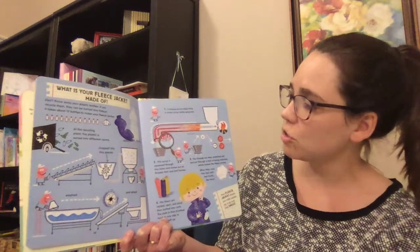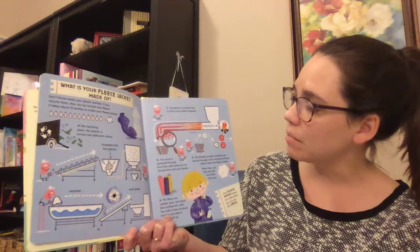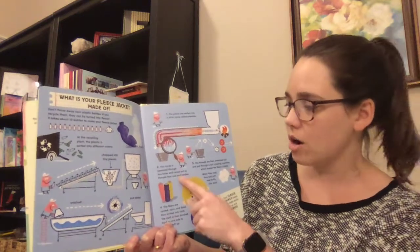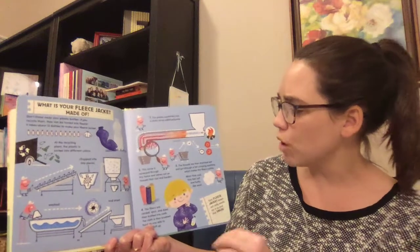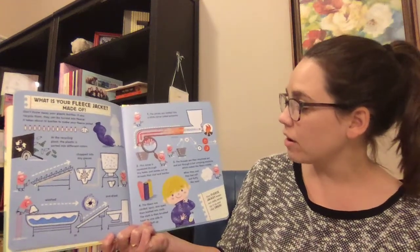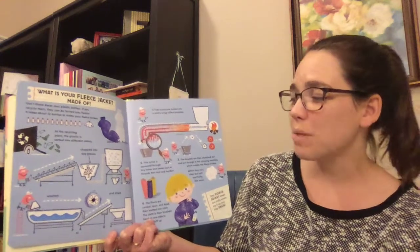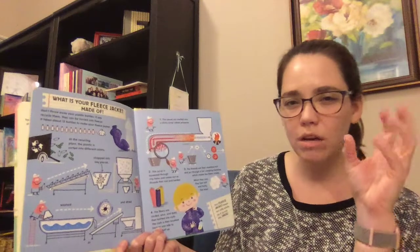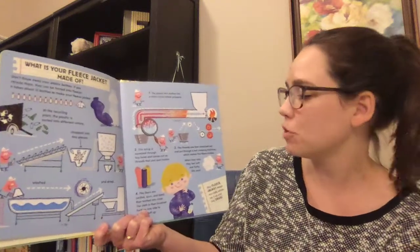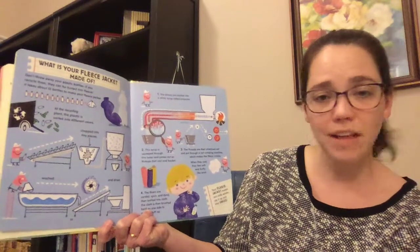I'm going to make those thin little strands. The syrup is squeezed through tiny holes and comes out as threads that cool and harden. Number three says, the threads are then stretched out and put through a hot crimping machine, which makes the fibers crinkle. So instead of staying straight, they get crinkled up in the crimping machine. When they cool, they feel soft and fluffy like wool.